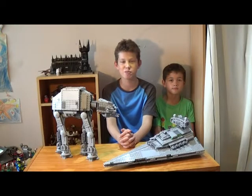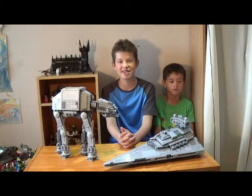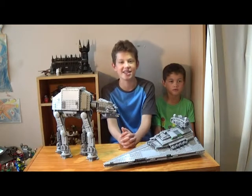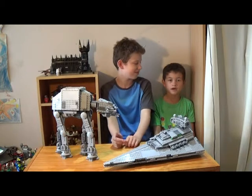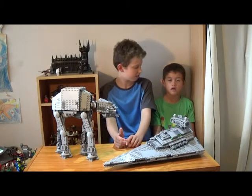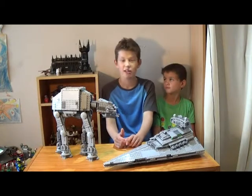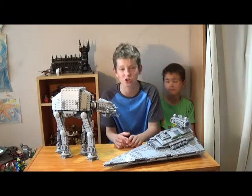Welcome back everyone to another episode here on the Brick Boys LEGO Show. Today we're going to be bringing you another one of our LEGO City Space Teasers. I'm here with Sam. Hi guys. And he's going to help me to show you the training jet transporter. That's right, the training jet transporter.